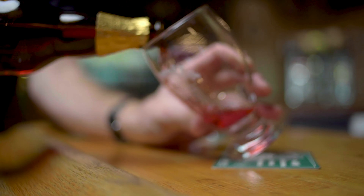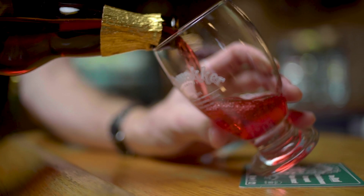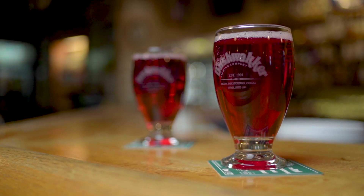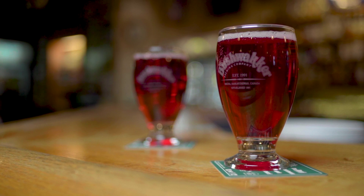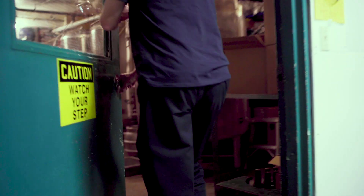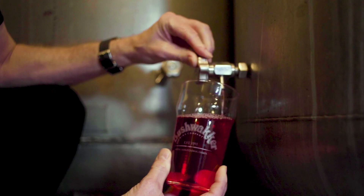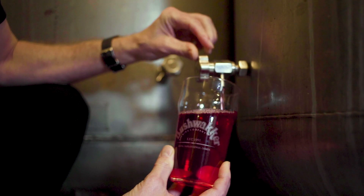Well, mead is one of the original fermentable beverages — it predated beer and wine. It's made with honey, so it's actually a very simple design, but the key is time. It takes a long time to make a batch of mead. So we make a number of batches very early in the year, let it age away, and then the first Saturday of every December is when we release it.